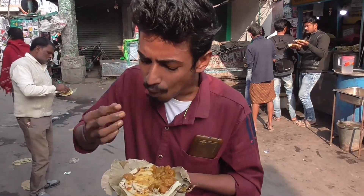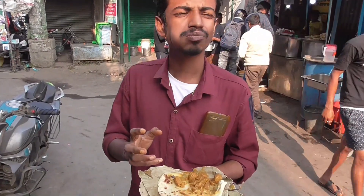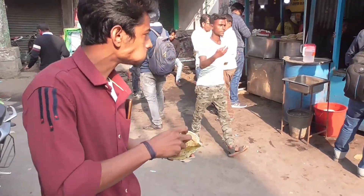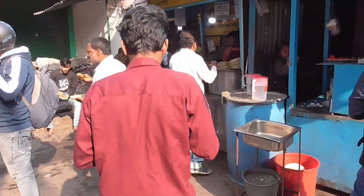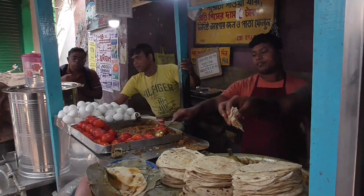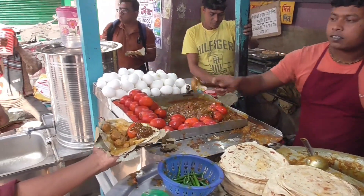Then we come with the curry as well. The curry is also delicious and it's the best. It looks delicious and is delicious. Very tasty. Here is the curry, and also a milk tea.